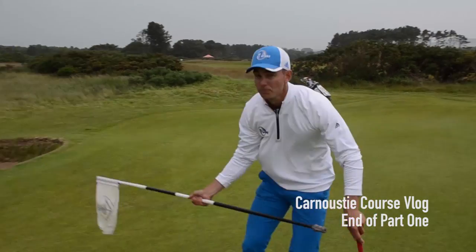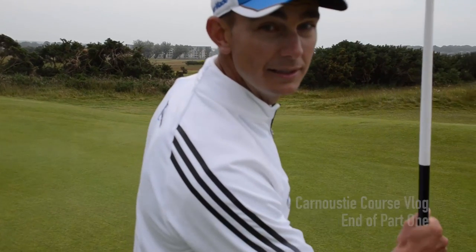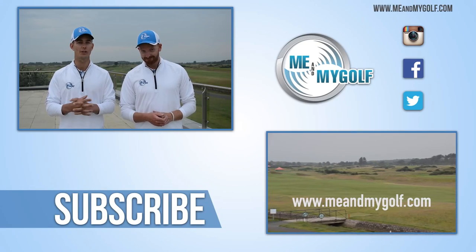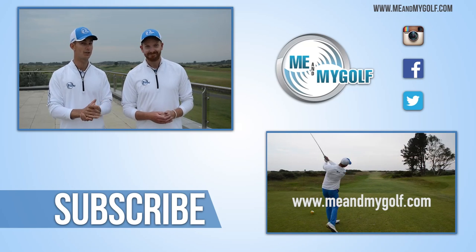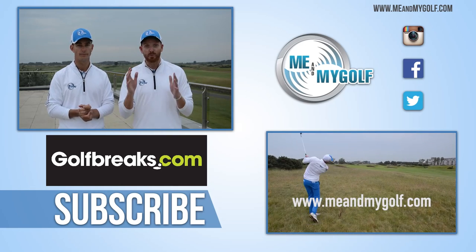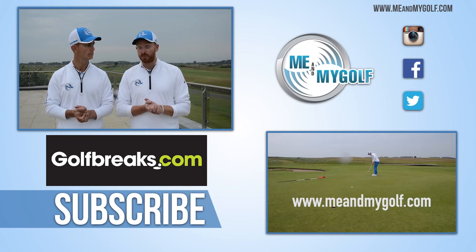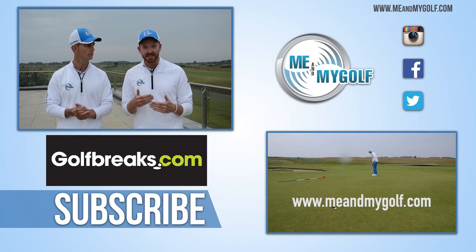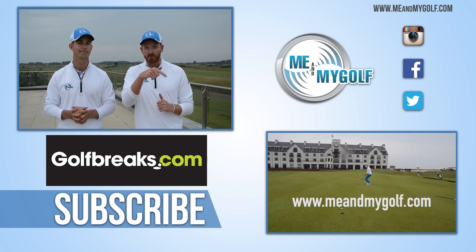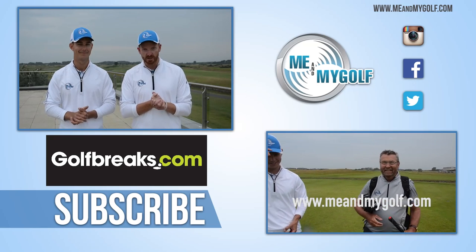For those tee shots we should've been making birdie. Downwind with a 200-yard shot almost - it's not always easy. So that's the end of part one of our Carnoustie course vlog here in Scotland on a mini tour with GolfBreaks.com. If you want to play here, make sure you go and check those guys out. Also check out the rest of the videos we've done - the Fairmont, Kingsbarns, Gleneagles. Amazing trip this has been so far. If this is the first time you've seen us, hit the subscribe button. Check out part two at meandmygolf.com. We hope you enjoy it. Big thank you to Carnoustie - fantastic staff here.